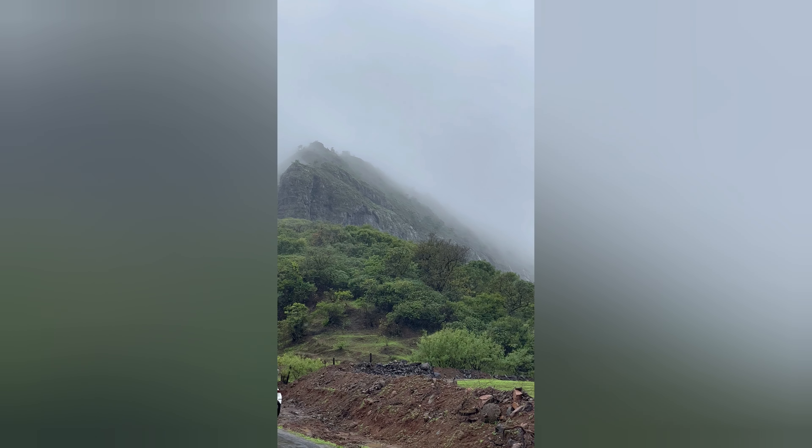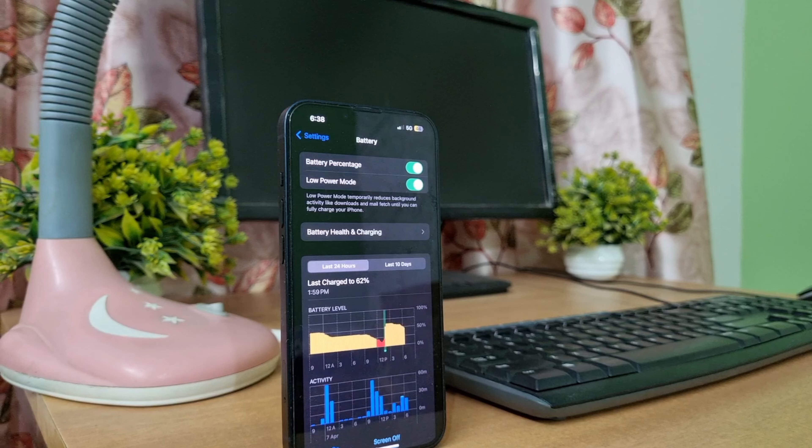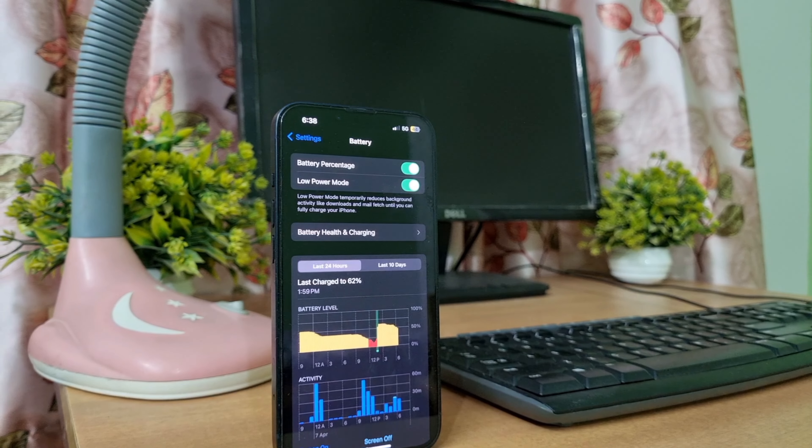Overall, you need not be concerned about the camera quality as it enables you to capture excellent shots. When discussing its battery, it features a non-removable lithium-ion battery with a capacity of 3240 mAh. Charging can be done with a separate charger.